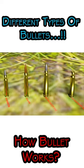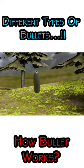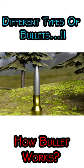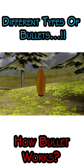A boat tail bullet is tapered towards the base, narrowing slightly as the bullet reaches the base. This shape resembles the stern of a boat which narrows slightly towards the back, hence the name boat tail. The main advantage of using a boat tail bullet is increased accuracy, or more accurately, increased wind resistance.